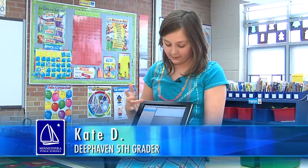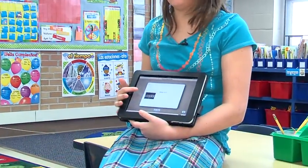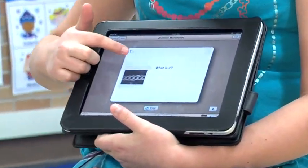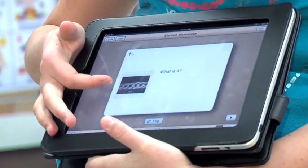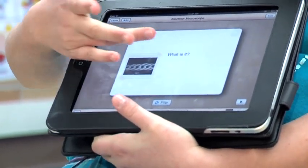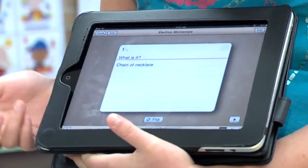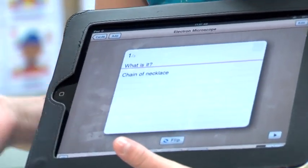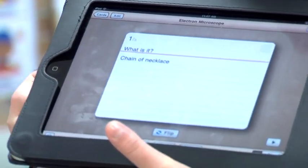We did the notecards and you could click through — it could be for studying or anything. We did the picture of what our thing is, and then we said 'what is it?' and then if you touch it, it flips over and gives you the answer. It's a chain of my friend's necklace that he brought in one day.